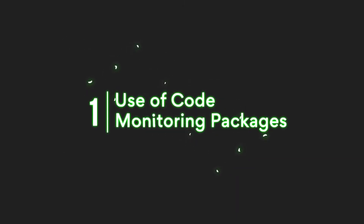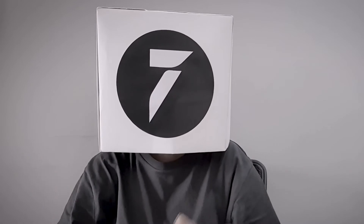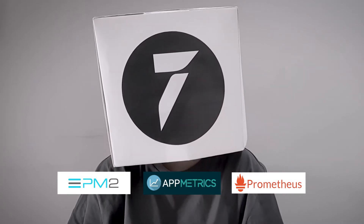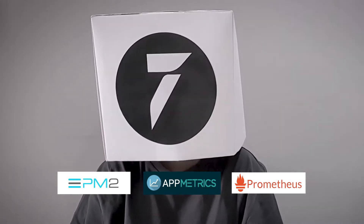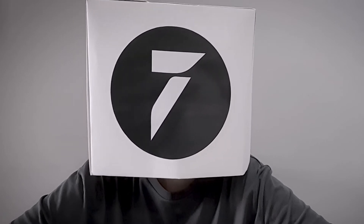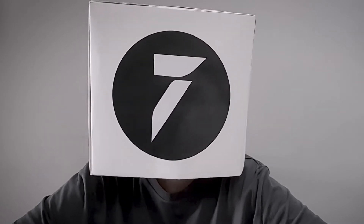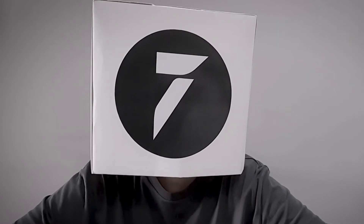1. Use of Code Monitoring Packages. There are several popular code monitoring packages for Node.js, including PM2, AppMetrics, and Prometheus. These packages can be used to monitor the performance of software applications, as well as to recover and restart applications after runtime errors. These tools can help you analyze bugs and thus make applications more efficient. PM2 is one popular monitoring tool used by Node.js developers to monitor and run live production workloads from a web interface or CLI.